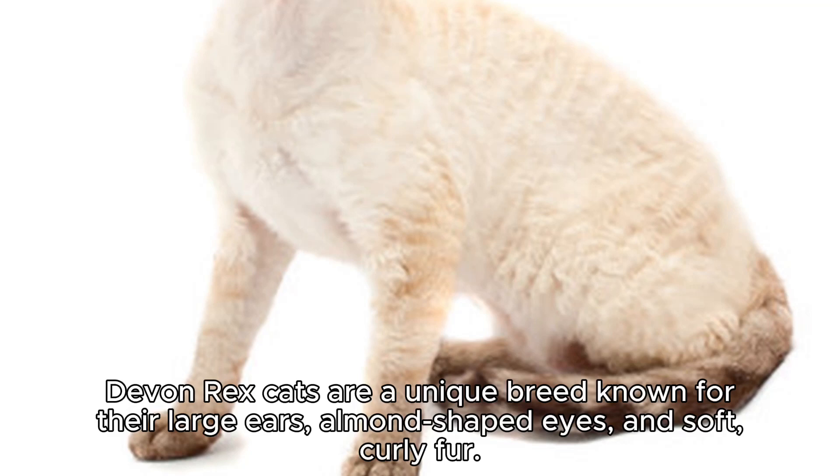Devon Rex cats are a unique breed known for their large ears, almond-shaped eyes, and soft, curly fur.